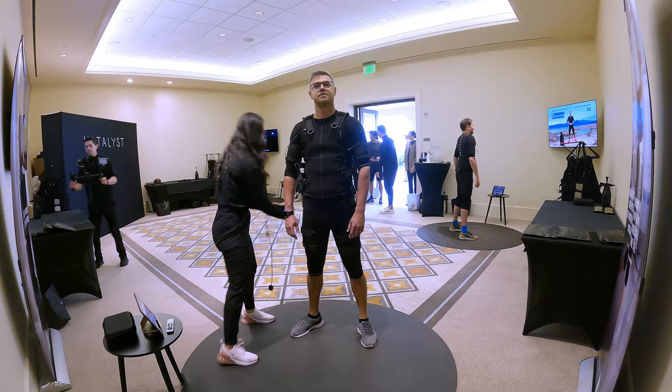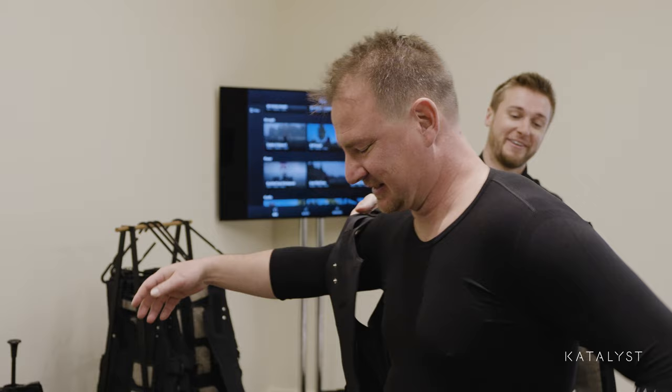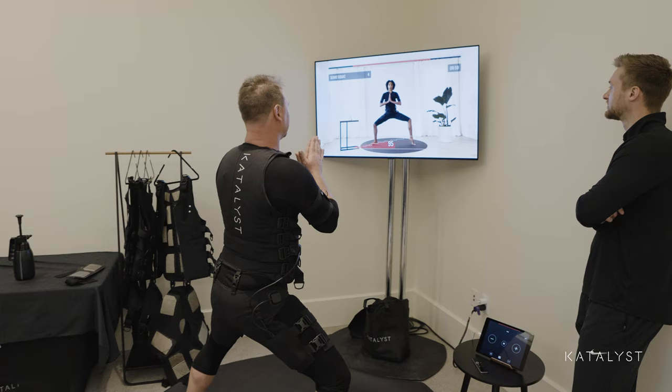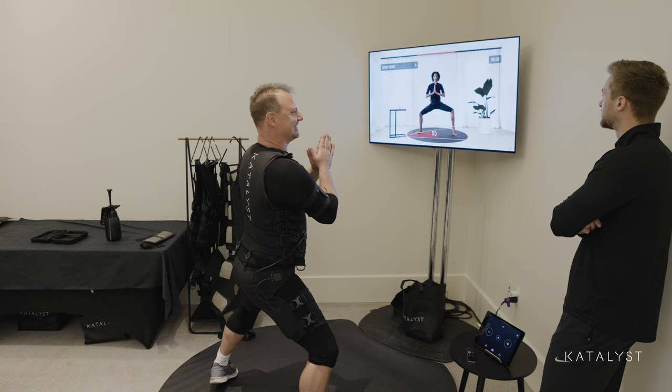Shake it off — we're going to get you to suit up next. Here we go, I'm going to help you through this. My first impression was like a far-out, futuristic way of working out.